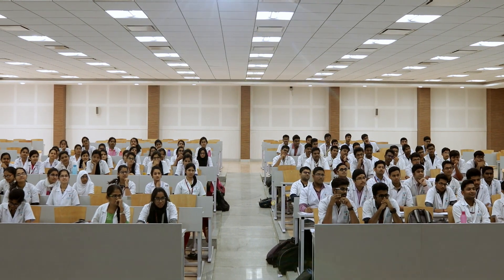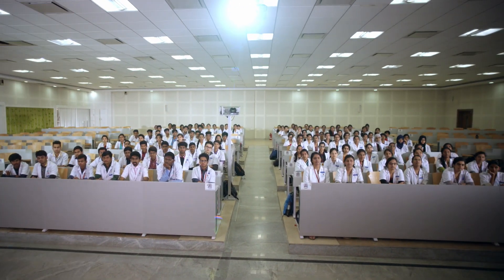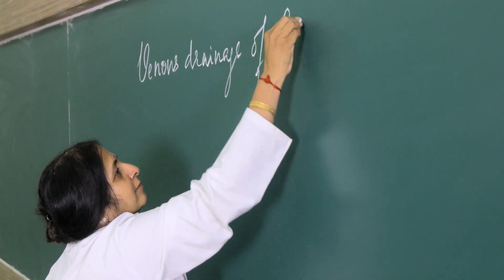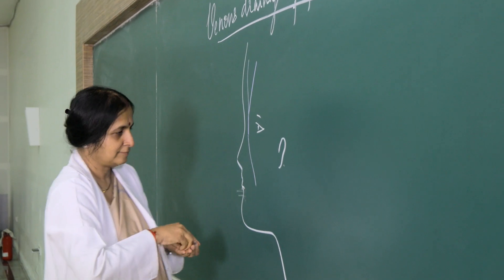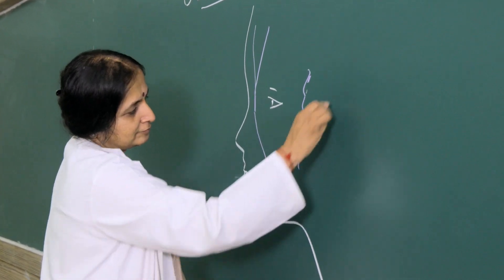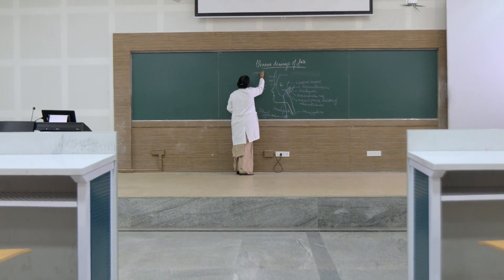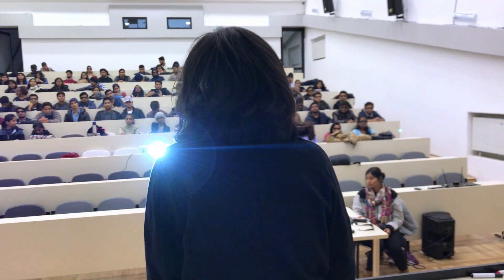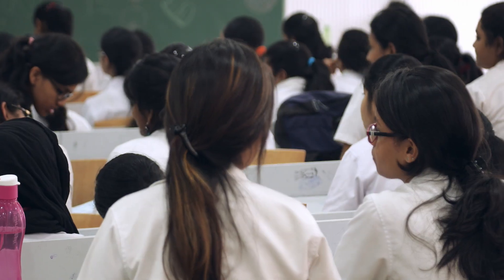Most of the medical education classrooms have about 150 students sitting in a class. In the pedagogy followed today, teachers use blackboards or whiteboards to draw diagrams and label them. Sometimes they also use projectors to display some schematic diagrams on small screens. About half of the students sitting behind cannot even read these labels in the font size used by the teacher.